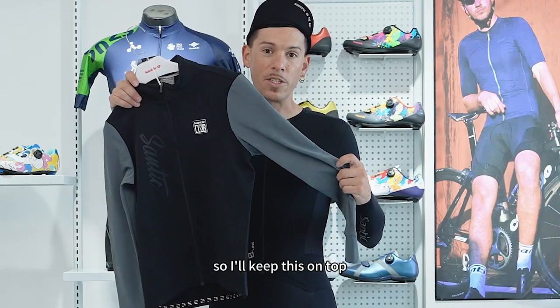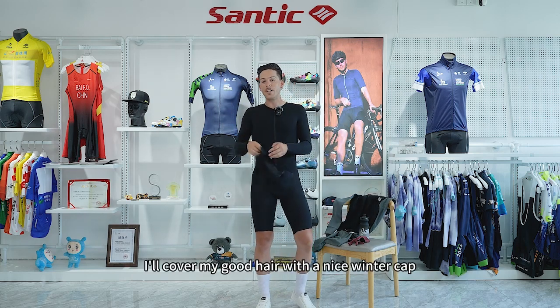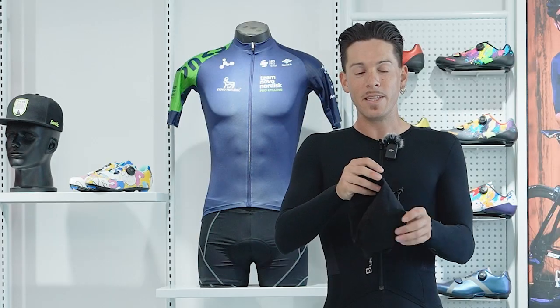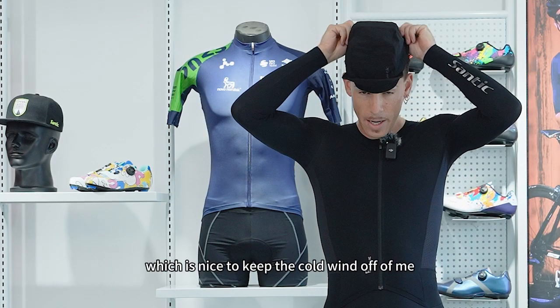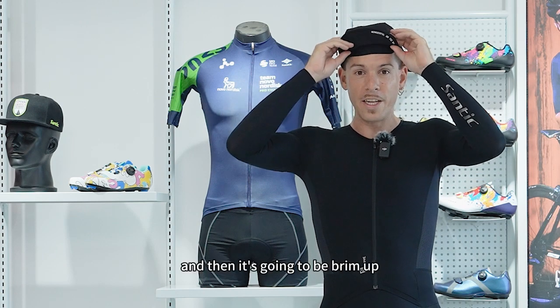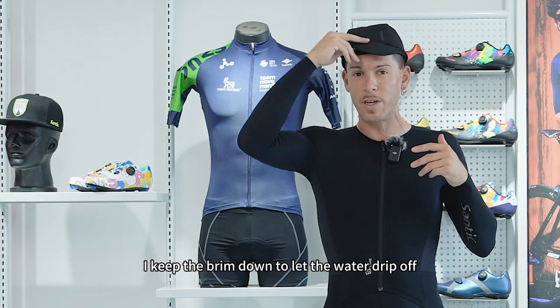So I'll keep this on top. Then you can see I'll cover my head with a nice winter cap. This cap has a little bit of wind resistance, which is nice to keep the cold wind off of me. It's going to be brim up if it's sunny out, or if it's raining, I keep the brim down to let the water drip off.